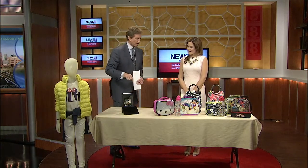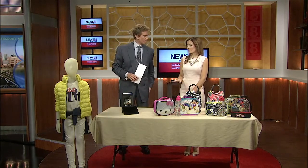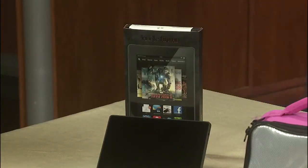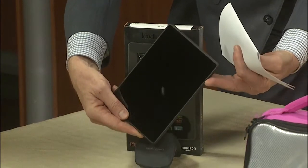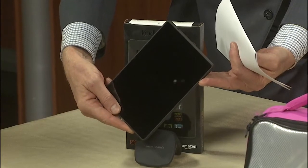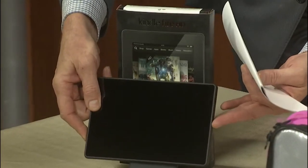Now, a little high-tech stuff. So a lot of schools are integrating tablets into the classroom, and this is a really family-friendly tablet — it's the Kindle Fire HD. It's a good size for kids, a little bit smaller, more comfortable in their hands.